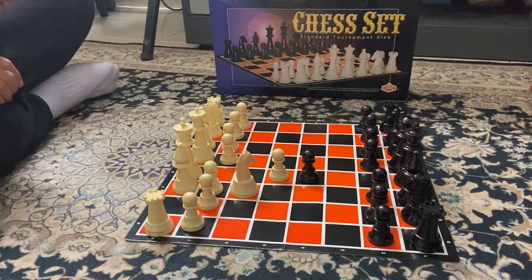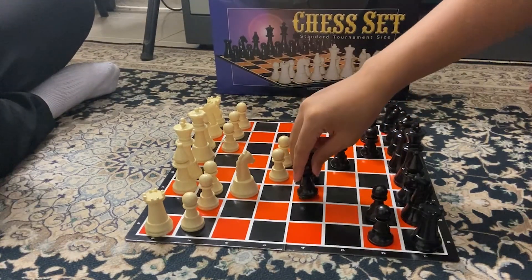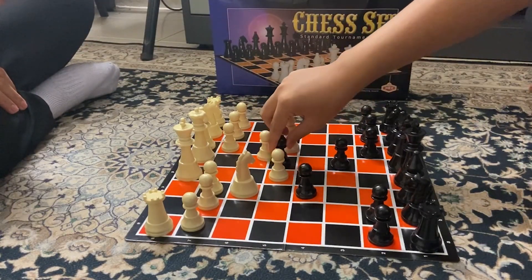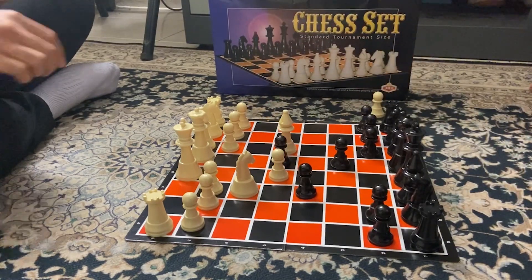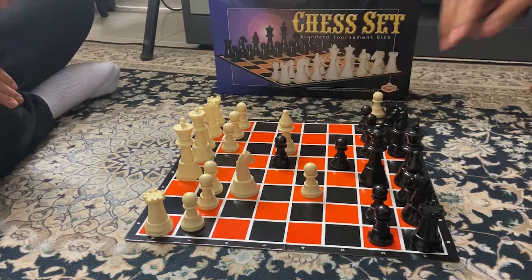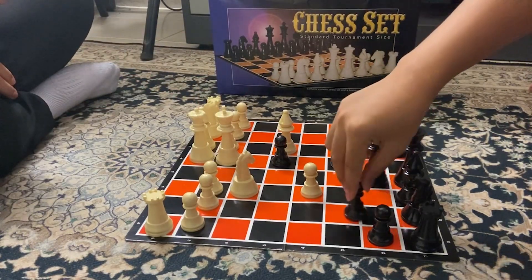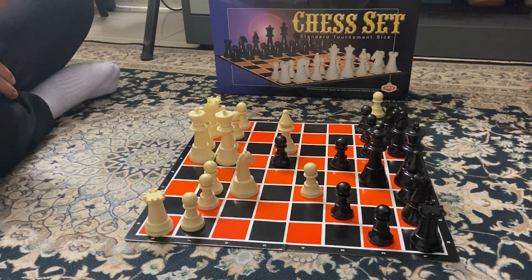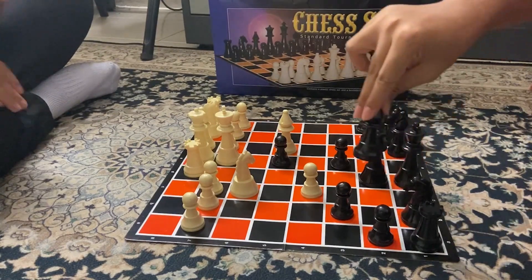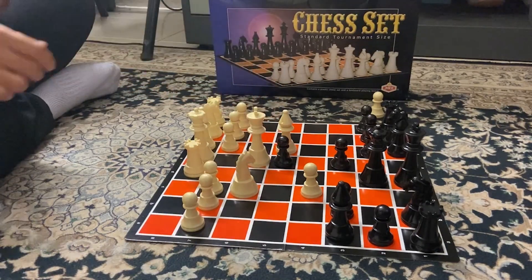White pawn to f3, white pawn to d6, white pawn to d4, white pawn to f5, white bishop to c4. White pawn moves to d4, white pawn to f5, white pawn to e7 making a check, white pawn to d2, white pawn to g6, white pawn to e1, white pawn to e6, white pawn to f6 forcing a check.